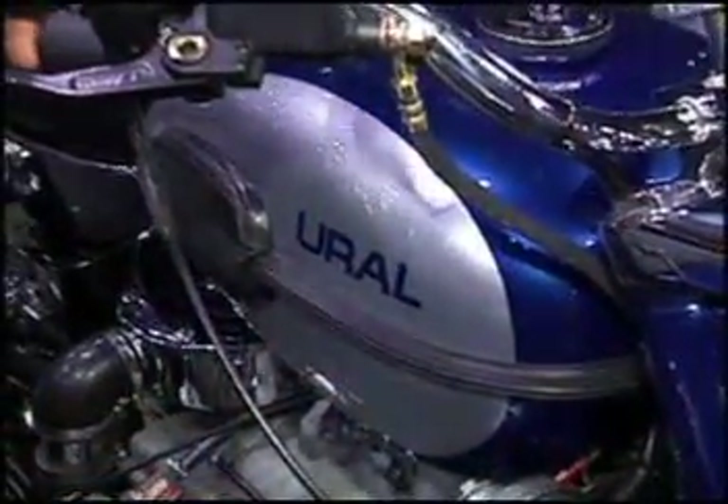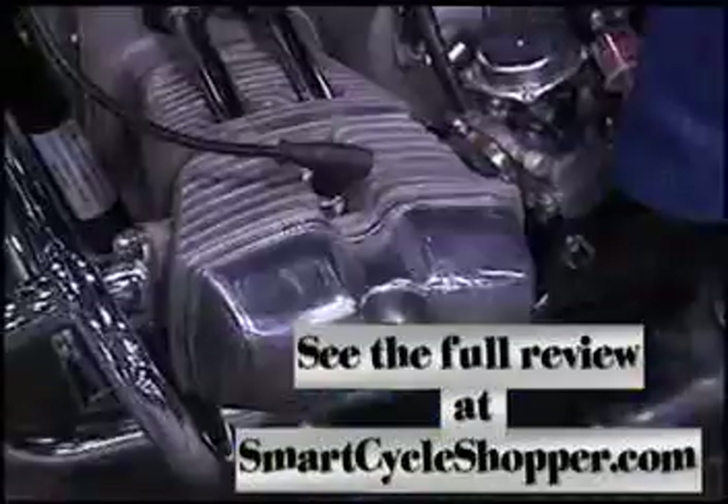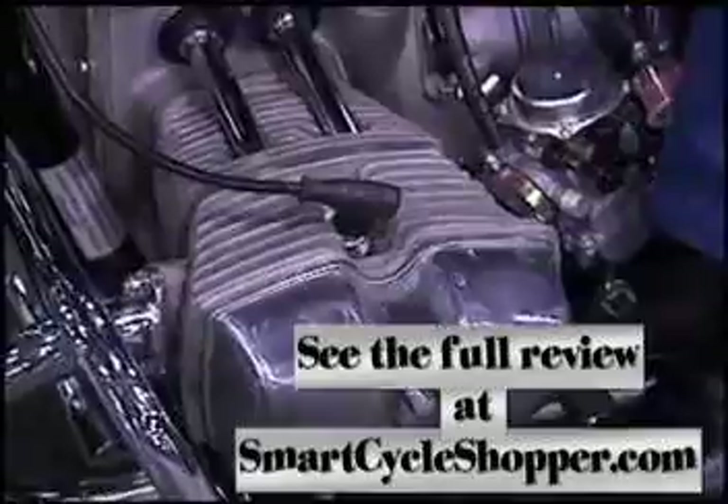This is a Russian-built motorcycle. It's a Ural. It started out in life in 1939. It's a copy of our R71 BMW, and it's been in business ever since. We've been importing it to this country since 1993, with roughly three and a quarter million sold worldwide.